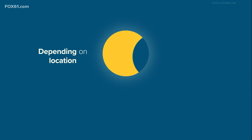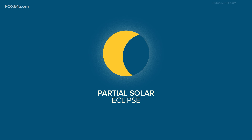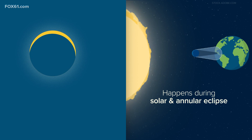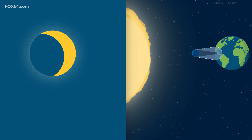Depending on where you are — including all of Connecticut this time — you may experience a partial solar eclipse. This happens during both a total and annular eclipse when you are outside the area covered by the moon. You'll see part of the sun covered, giving it a crescent shape.